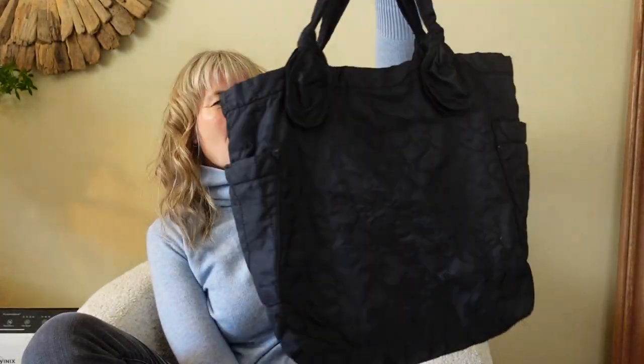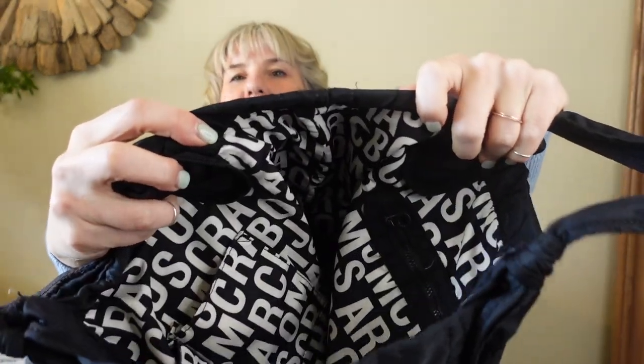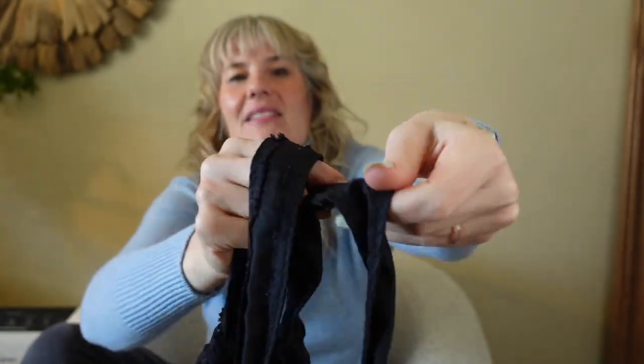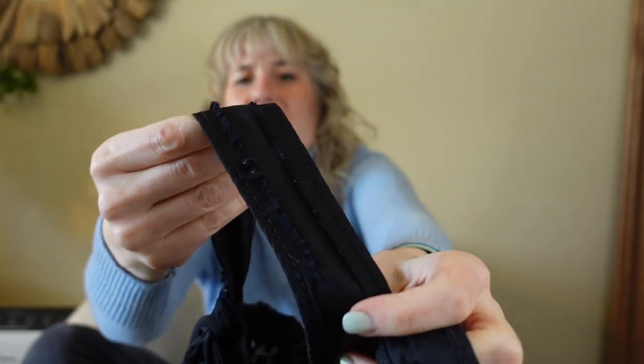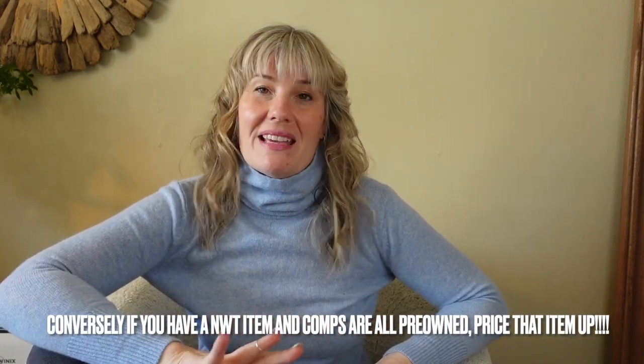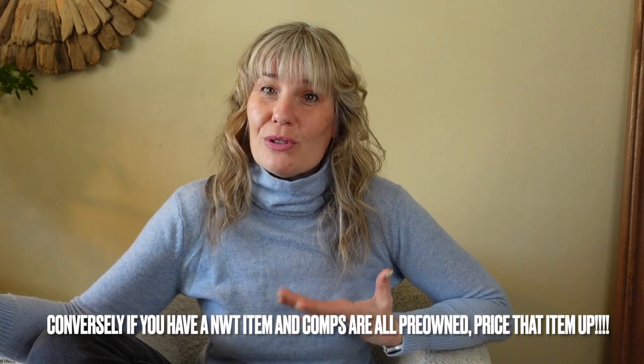The next item is a Marc by Marc Jacobs Standard Supply quilted tote. It has a fun print on the inside. It needed a soak and deep wash but it came out really nice. One of the straps had the seams come undone, though the edging is still there, so I priced it closer to 55 instead of the 85 it normally goes for. Always adjust for condition — you may see comps at a hundred dollars, but if it's not in near-new quality, adjust accordingly.